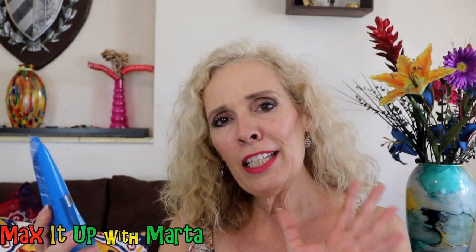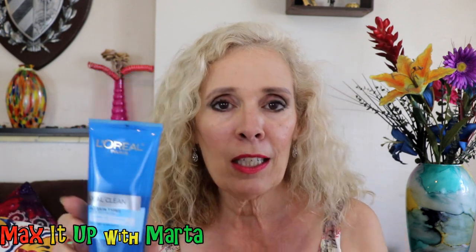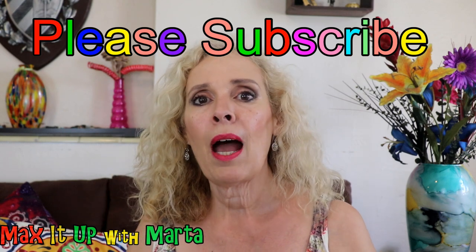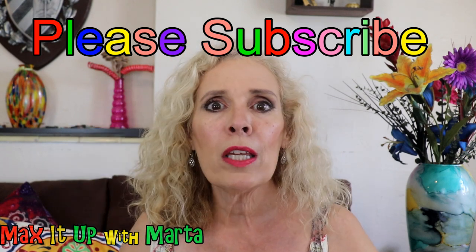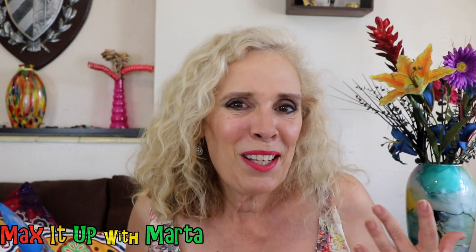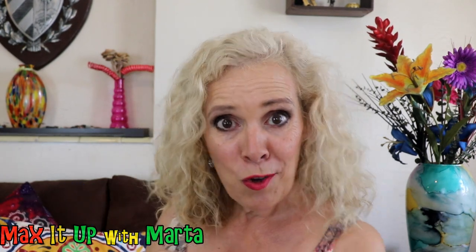Number one is this facial cleanser. It is for all types of skin and it's from L'Oreal, so it's very affordable. I love affordability — we work hard for our money, so we don't want to spend it if we don't have to. This cleanser smells so yummy and fresh. What I did is I emptied it into a dispenser in my bathroom. Nobody knows it's an inexpensive product because it's in a nice dispenser. That's a little tip for how you can max it up when you buy an inexpensive product.